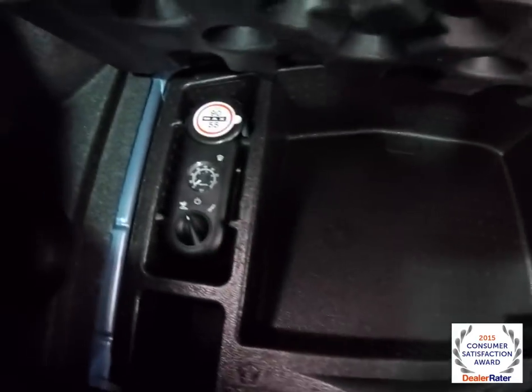Taking a look at the luggage area, it's very nice and spacious for this type of car. Underneath the floor mat, you've got a storage bin, spare tire and repair kit, and the battery is also located in the back for weight distribution.